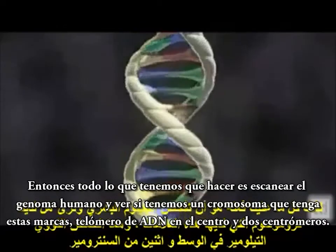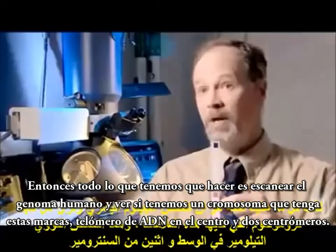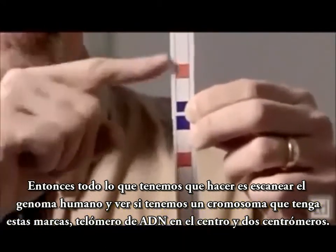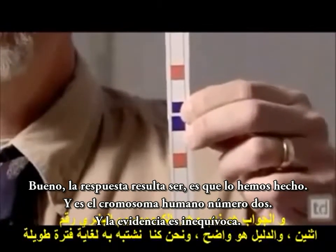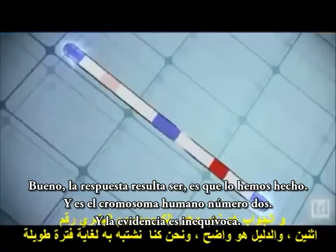So all we have to do is scan the human genome and see: do we have a chromosome that has these marks — telomere DNA in the center and two centromeres? Well, the answer turns out to be, we do. And it's human chromosome number two, and the evidence is unmistakable.